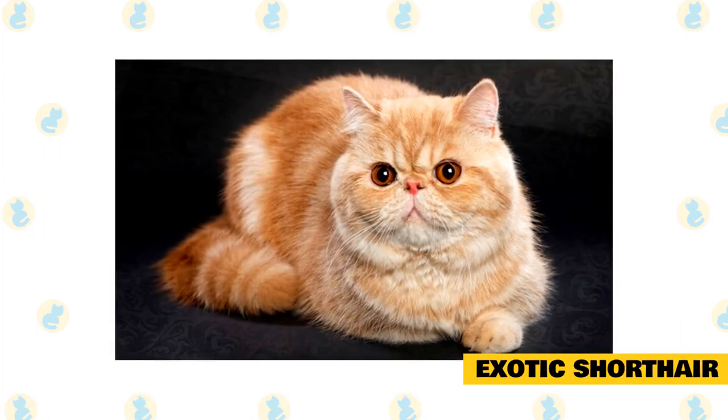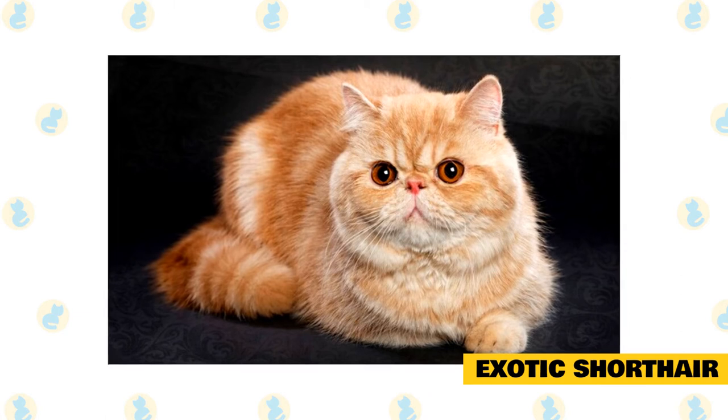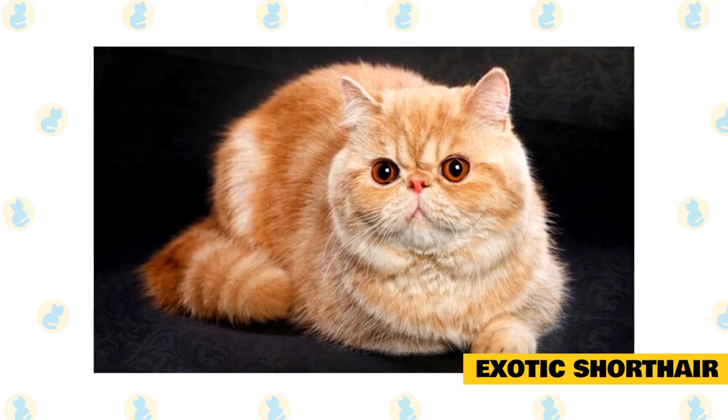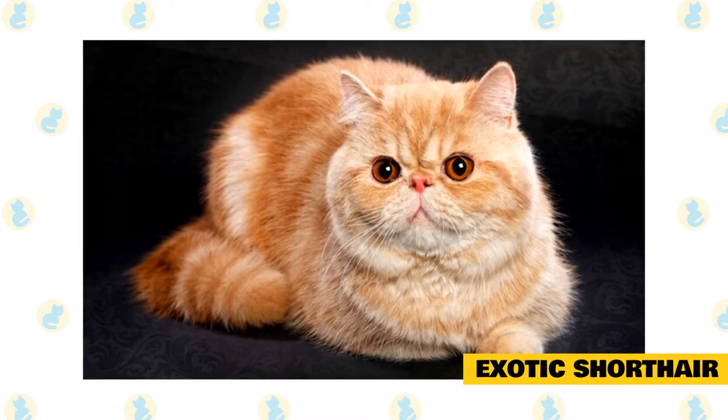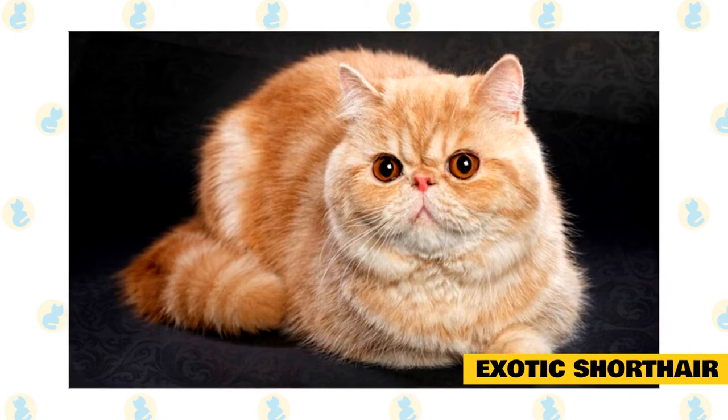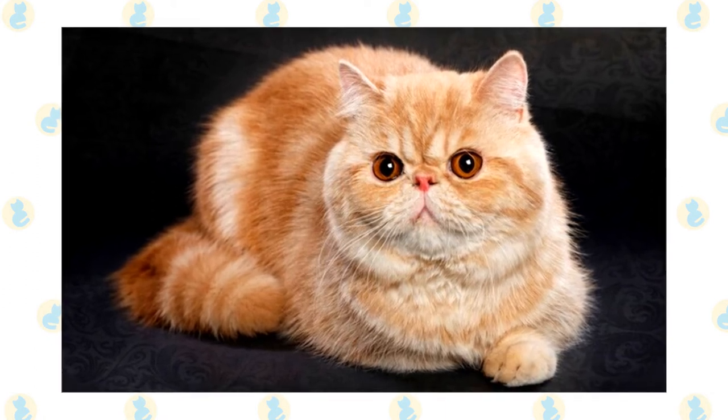Exotic Shorthair: often described as a short-haired Persian, the Exotic Shorthair's thick, dense coat is shed minimally, says Gonano, although they do require some combing to properly remove any dead hair. A calm, relaxed breed, Exotic Shorthairs are affectionate and can adapt easily to an apartment setting or country living.